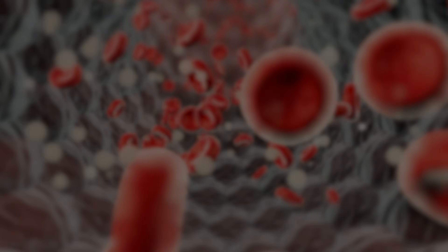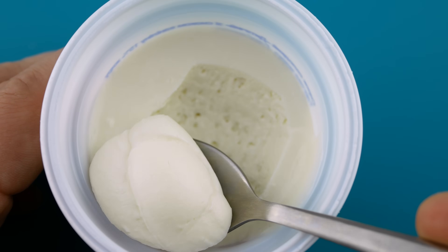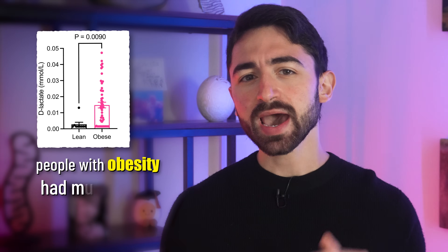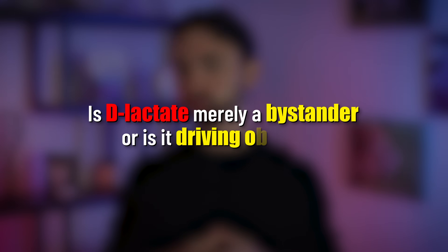It is a bit of an oversimplification, but to anchor you and emphasize the distinction: L-lactate fuels your muscles during exercise, whereas D-lactate fuels metabolic chaos. The researchers behind this new study have also discovered a way to quiet that metabolic chaos. The researchers began by measuring both L-lactate and D-lactate in humans with and without obesity. People with obesity had much higher levels of D-lactate in their blood, while L-lactate levels remained the same between lean and obese individuals. So specifically, D-lactate was increased in obesity.